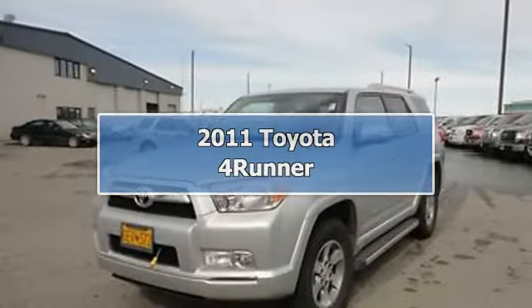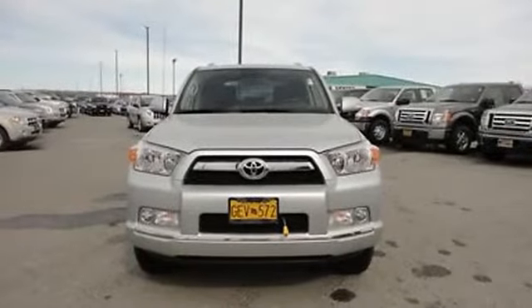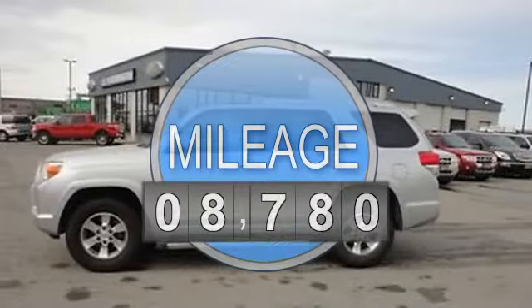2011 Toyota 4Runner SR5. This vehicle features the following equipment: 4-liter 6-cylinder, 270 HP.